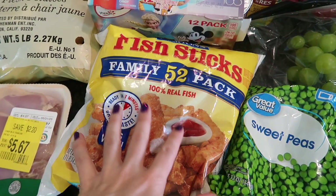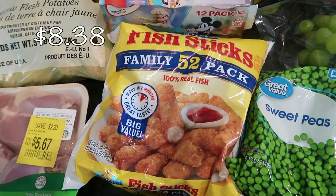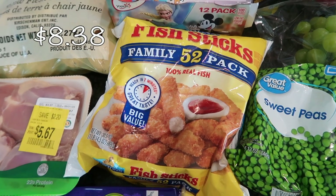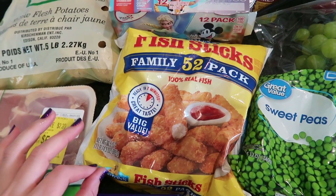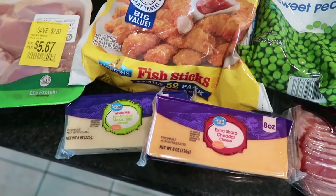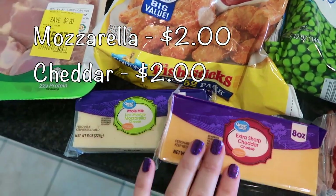For the theme dinner I got fish sticks. I was hoping to make my own, but I figured let's make this easy and just go with frozen. I'm probably going to heat these up in the air fryer.